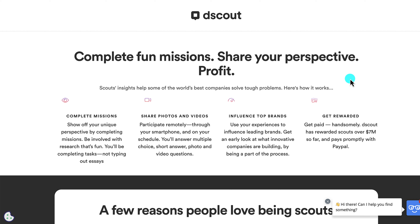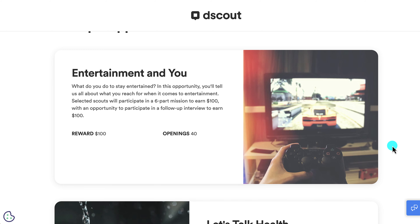You can participate remotely through your smartphone on your own schedule, answering multiple choice questions, short answer questions, and photo and video questions. You can answer questions for companies and use your experiences to influence their brands, getting an early look at what innovative companies are building. dScout has rewarded over seven million dollars so far and pays promptly via PayPal.